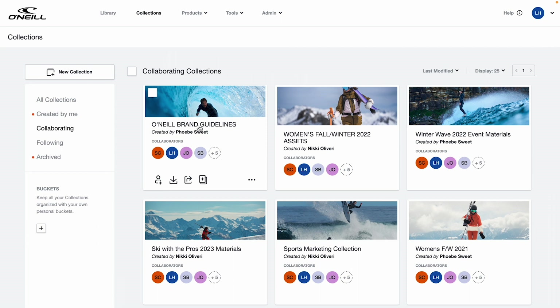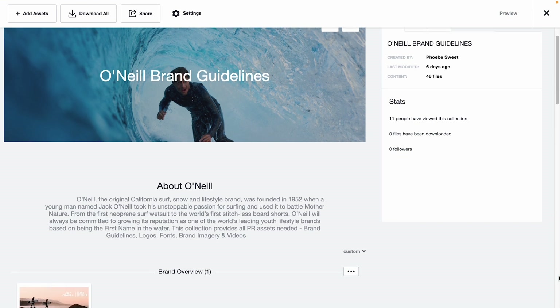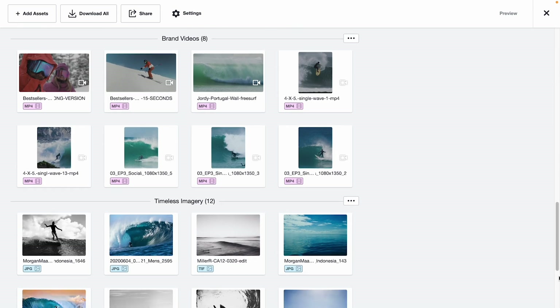Collections is also a great place to store updated brand guidelines. That way, all staff and partners are always using the newest version and your brand always looks the way you want it to. Let's peek inside a collection. As you can see, customized header images, descriptions, and section titles help keep your collections consistent and on-brand.